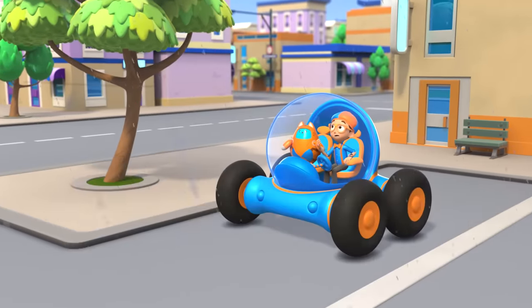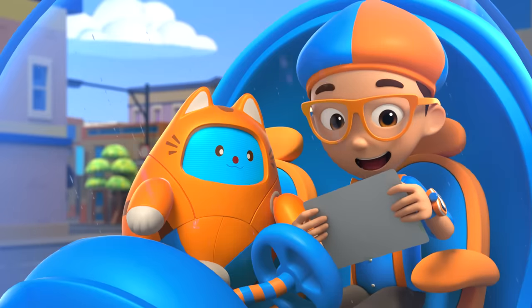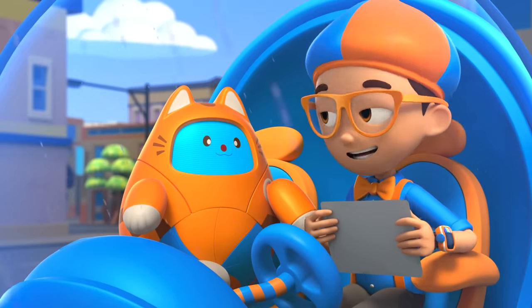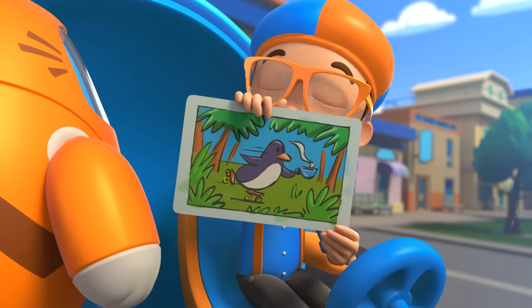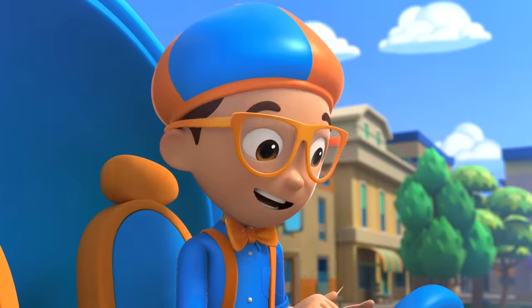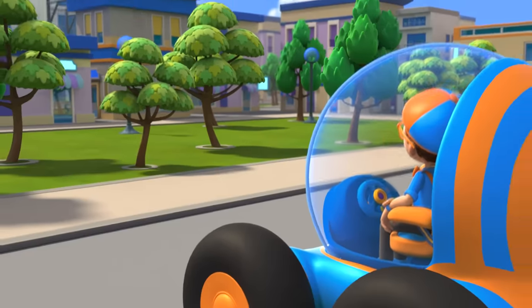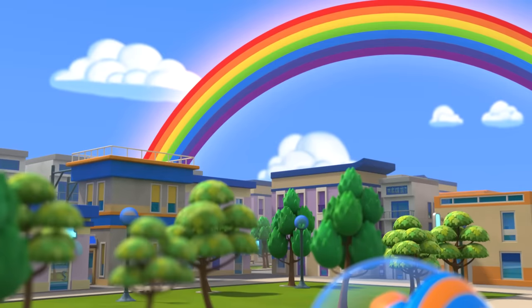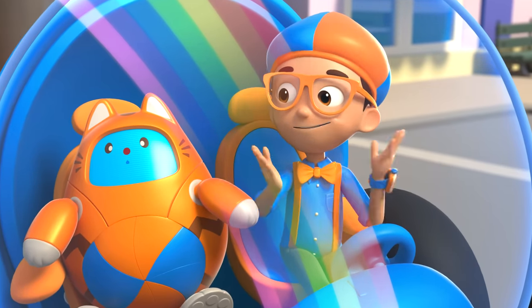The rain will be gone soon, Taps! Since I just finished my fun painting, can you guess what it is? It is a penguin holding a cup of tea while rollerblading through a jungle! So many colors! Whoa, a rainbow! So many colors! I wonder how does a rainbow get its colors?